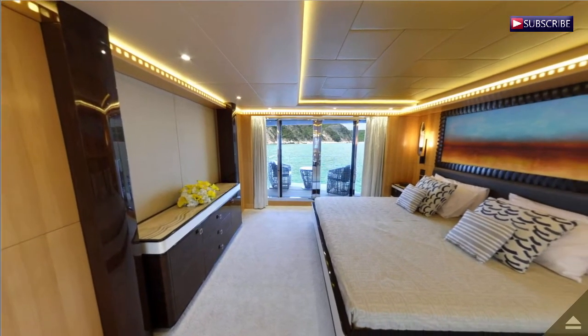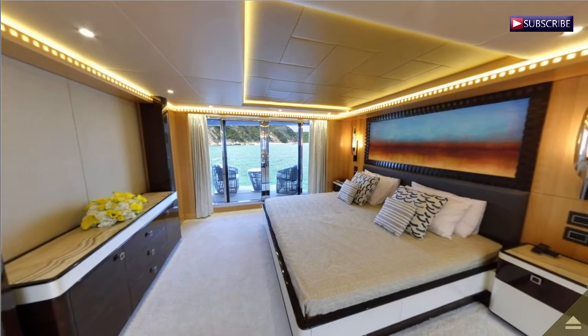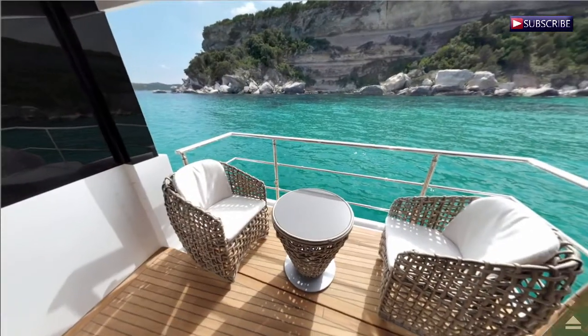The Majesty 155 can be described in just one word: exquisite. With her breathtaking elements and her four decks of ample entertainment areas and luxuries, this yacht is a dream come true for many.